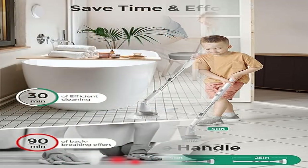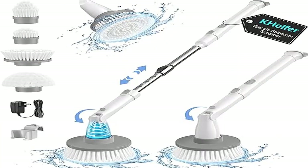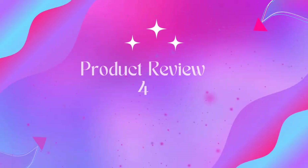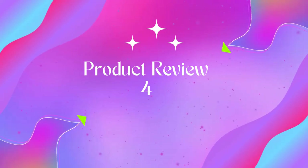Unlike other electric spin scrubbers that only have one speed with limited power, the K Helfer electric spin scrubber has two adjustable spin speeds for effectively cleaning soap scum and grout.